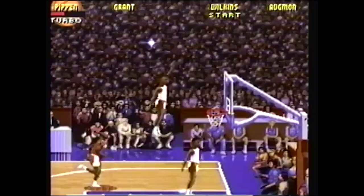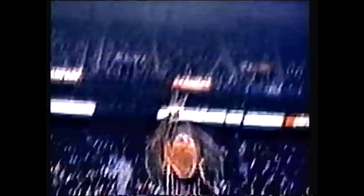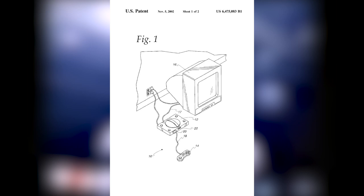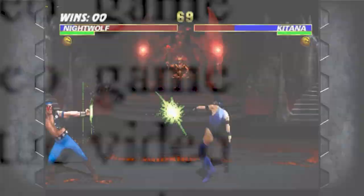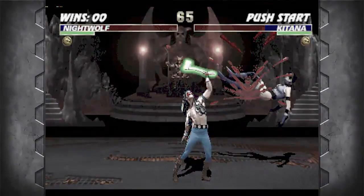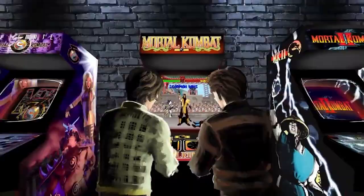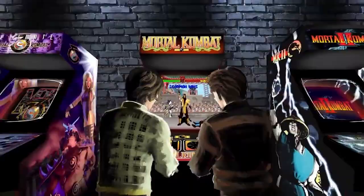Midway Amusement Games took out a now-expired patent with a rather interesting title back in 2000 — it was called 'Unlocking Secrets in Video Games', and it was essentially a way to sell peripherals by locking game content that could only be accessed by using a particular controller. So if you were to use a specific controller that's a matching type to the game you're playing, it would unlock extra features or secrets in-game that are not otherwise available. Additional pay-for content is nothing new in the world of video games, but just imagine having to buy a controller just to get your hands on more features and secrets. How annoying.